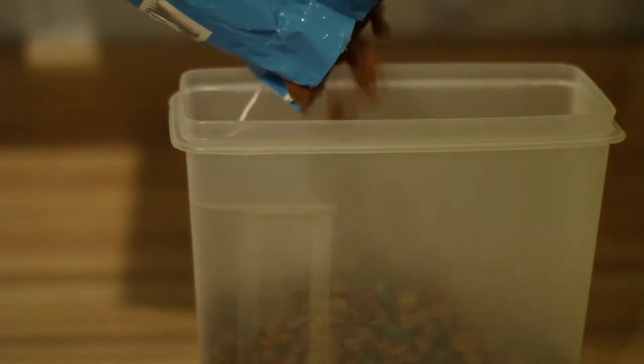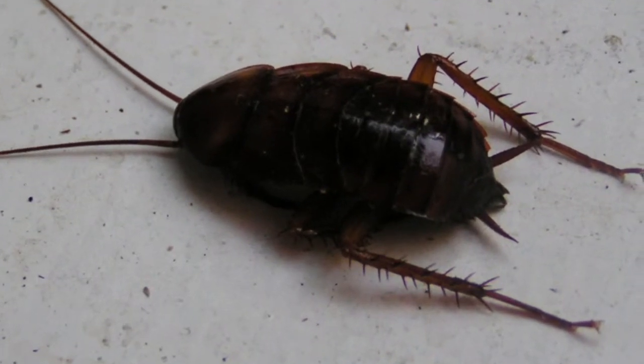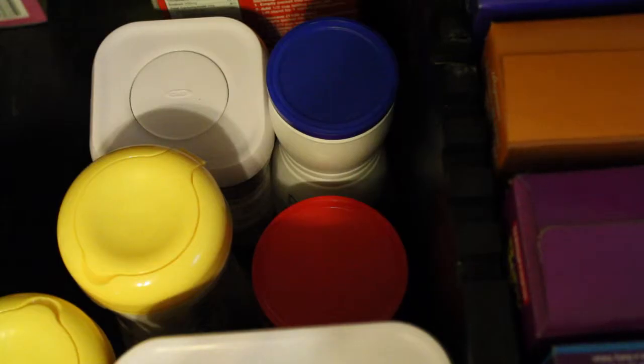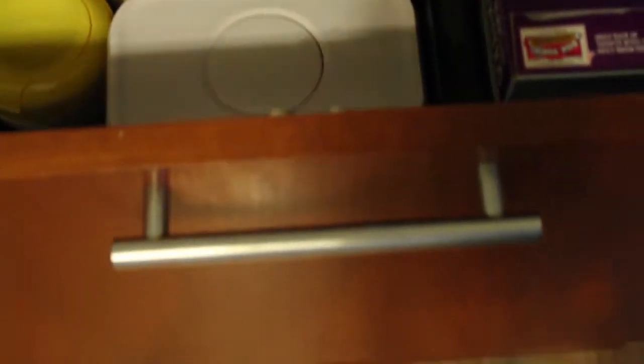To prevent pests from being attracted to your home, eliminate possible sources of food, water, and shelter. Take out your trash nightly and pick up any clutter. Seal pet food in airtight containers and don't leave food in pet bowls overnight. Cockroaches, a common pest, can even use cardboard or paper as a source of food. Store all food in sealed containers and don't leave anything out in the open.